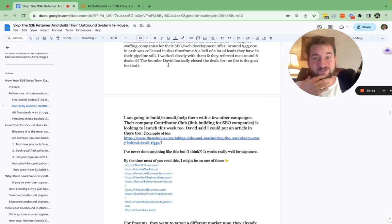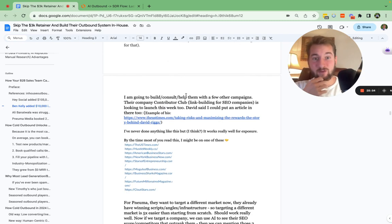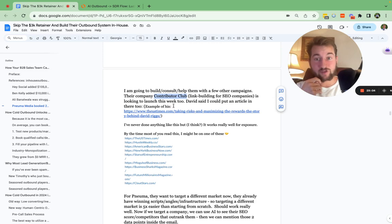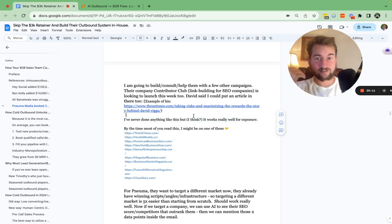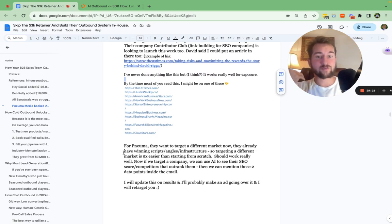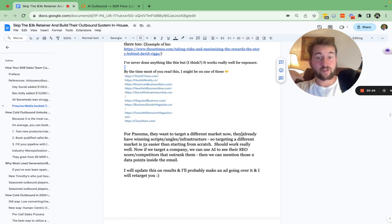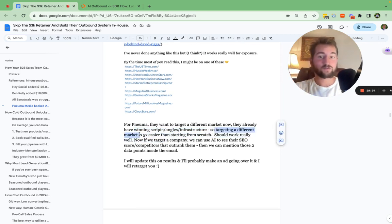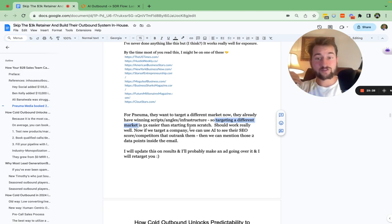Numa Media — in the first 30 days, they booked around 25 sales calls targeting staffing companies for an SEO web development offer. Around $35,000 in cash was collected in that timeframe, plus a lot of leads still in the pipeline. They already have the winning scripts, winning outbound messaging, angle market fit, and the infrastructure internally. So if they wanted to target a different market, it's going to be five times easier than starting from scratch. Contributor Club — a link building SaaS for SEO companies — is launching their outbound this week as well.